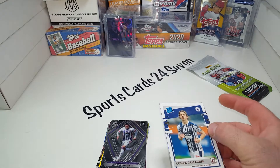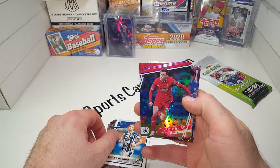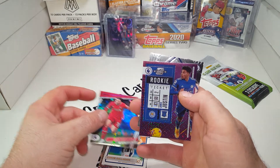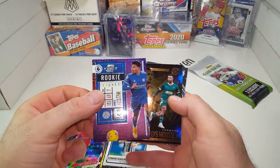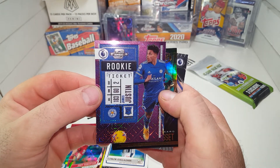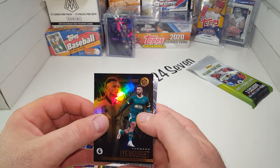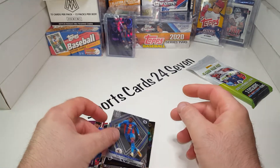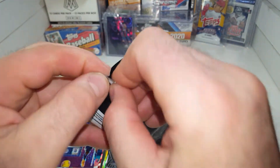It's Connor Gallagher, rated rookie, right on top — very cool. Andy Robertson, extra points from Prestige. James Justin, rookie ticket, purple. That is not numbered, but it is such a cool-looking card. Leicester City Football Club. Lyles Mosset. And then, to finish it off, Wilfred Zaha. There are a lot of really cool-looking cards in there. I'm going to have to do the search and check out what we have there for sure.